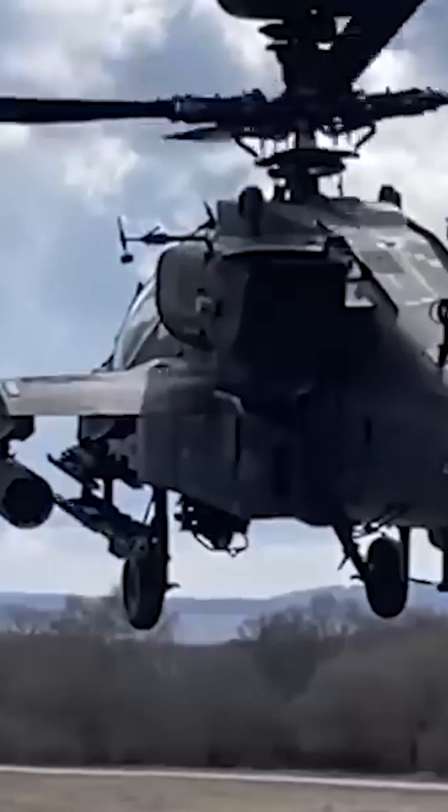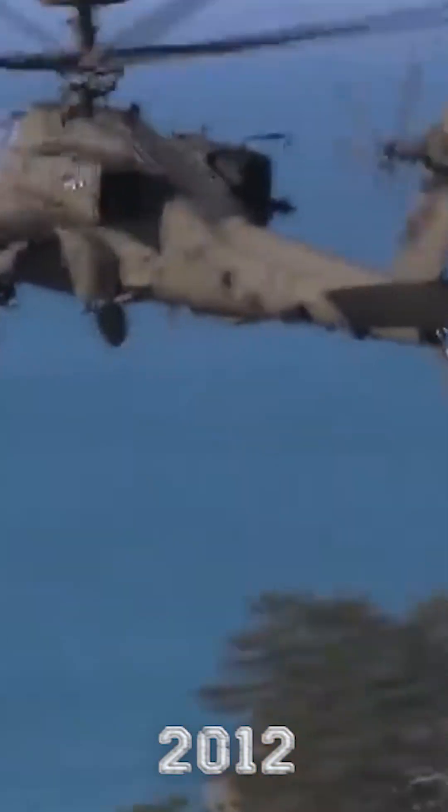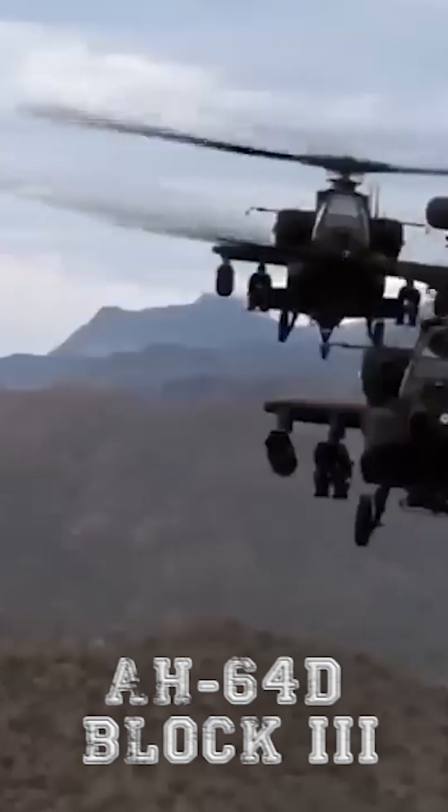This is the AH-64E, also known as Apache Guardian, and up until 2012, designated as AH-64D Block III.